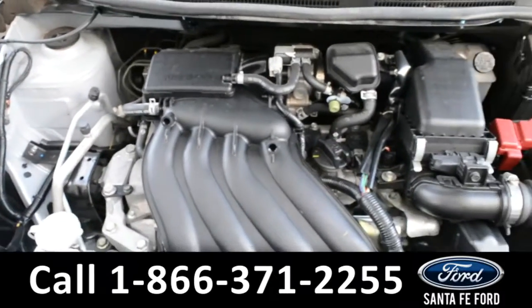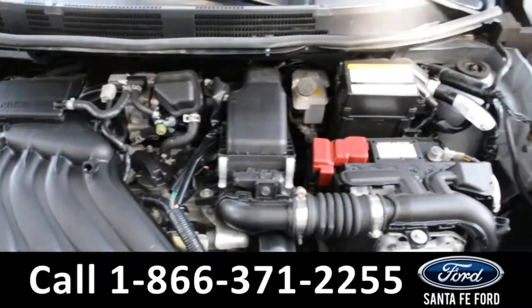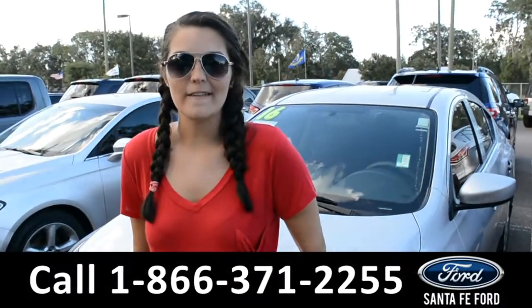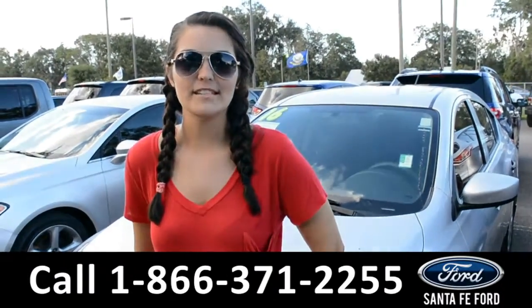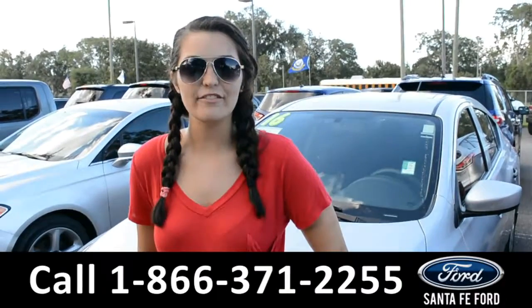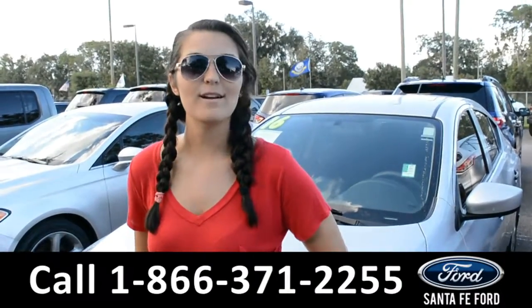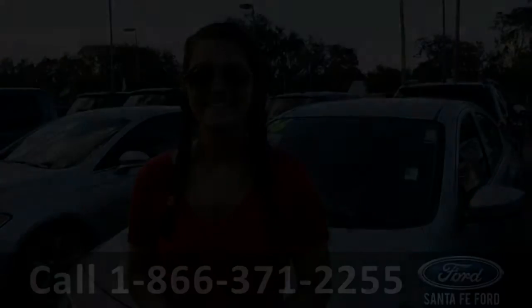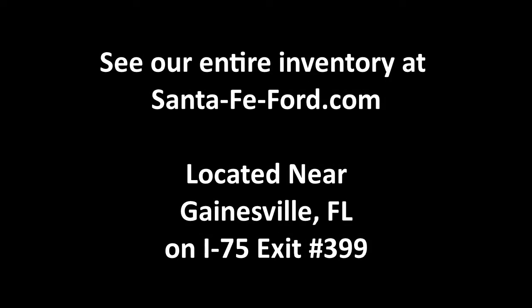This vehicle does have an I-4 1.6-liter engine. For more information on this 2016 Nissan Versa, please visit our website at SantaFeFord.com or give us a call at the number below. Thanks for watching — we'll see you next time.